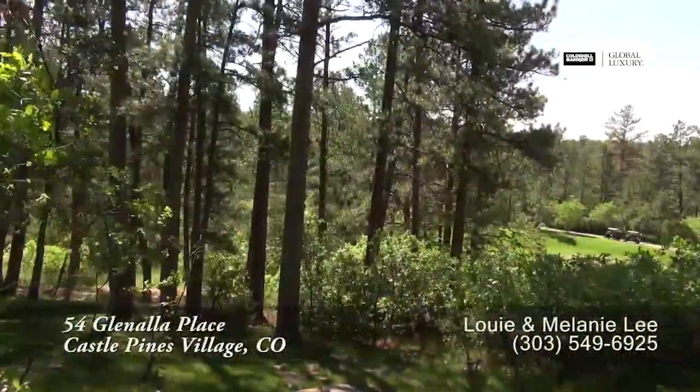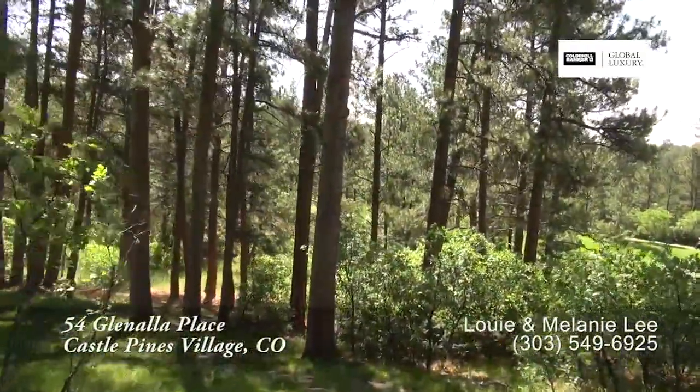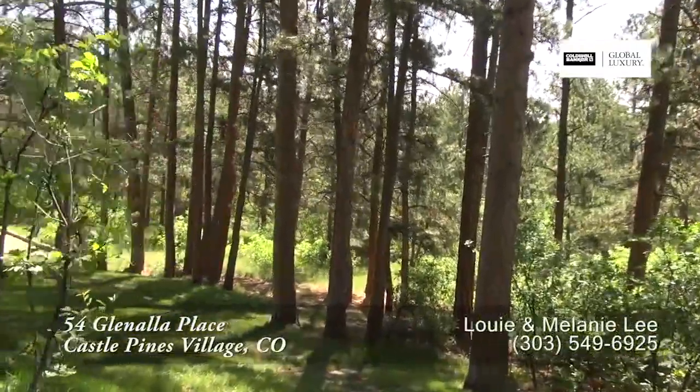And if you want to enjoy the park-like setting of this home, take a stroll through the woods where you'll find a play area.